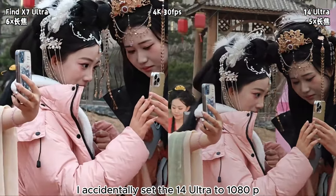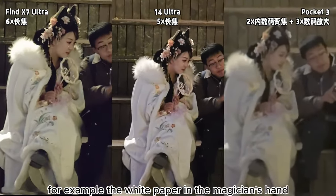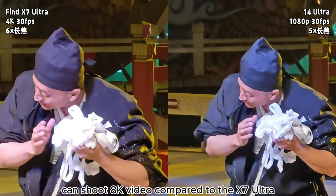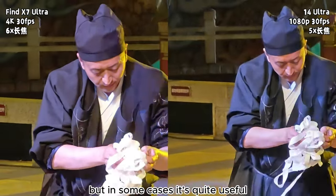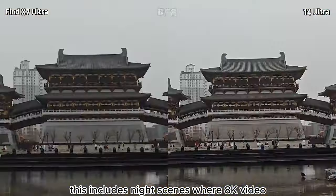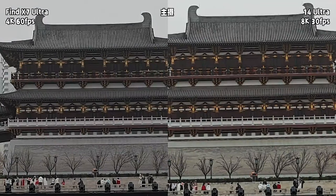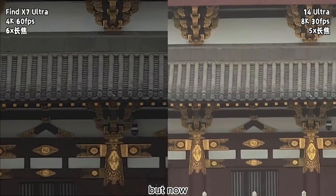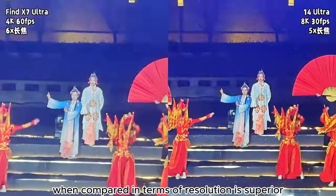Once when shooting with a 5x telephoto, I accidentally set the 14 Ultra to 1080p at 30fps, and was surprised to find that 1080p quality was comparable to the X7's 4K — even better in preserving highlights. Since the 14 Ultra can shoot 8K video compared to the X7 Ultra which can only shoot 4K, the resolution at all focal lengths is significantly better. Some people may think 8K is not important, but it's quite useful — for instance, capturing distant scenes in 8K offers higher clarity than 4K, including in night scenes. Besides, the main camera now supports 4K at 120fps mode. Previously, the Pocket 3's 4K 120fps slow motion was a significant advantage over smartphones, but now the 14 Ultra series can also natively shoot 4K at 120fps, and when compared in terms of resolution, it is superior.